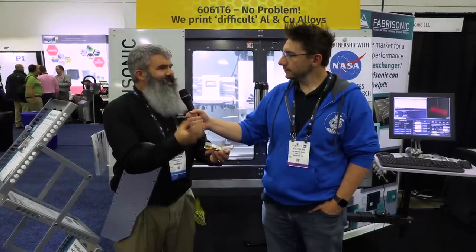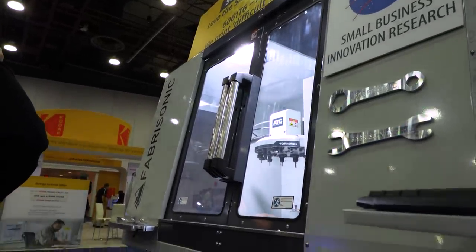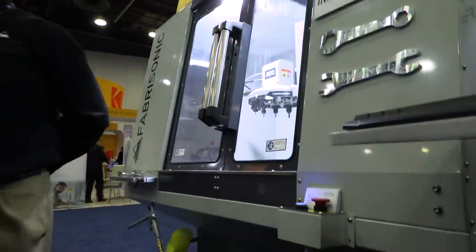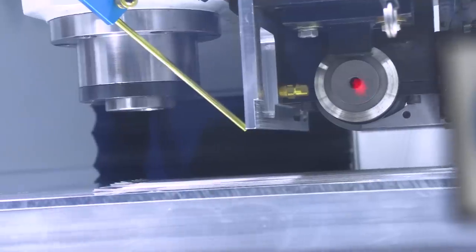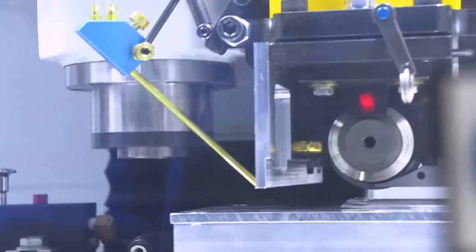All we've done is taken this 1960s technology and put 10 kilowatts of power in it, because who doesn't want more power? Because it's so low temperature, we can do some really unique things. We don't have to have any fancy environment — this is happening in open air. The machine behind us is actually an off-the-shelf CNC mill, in this case a Tormach, where we've added our welding technology.